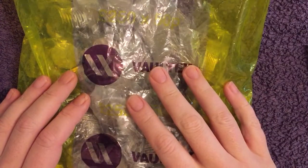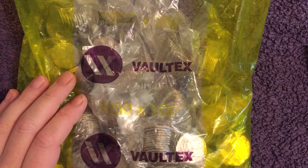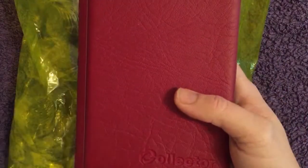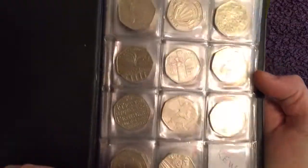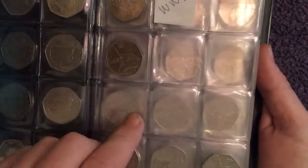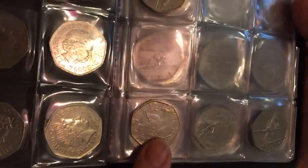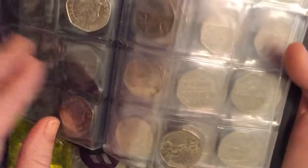Hello everyone, welcome back to another 50p hunt. We've got another £250 here to look through, and this is episode 14 of us trying to fill the book. Let's see where we're up to — we're still needing the Kew Gardens on the first page, got everything else. We're needing a WWF, and then we're just needing a ton of Olympics still. We did find canoeing recently, so we're up to seven Olympics now of the 29 — we still need 22.